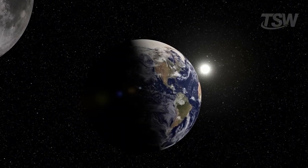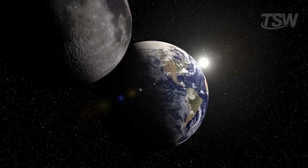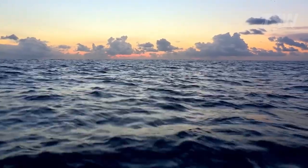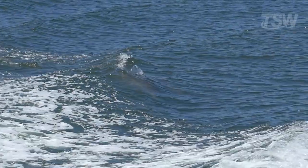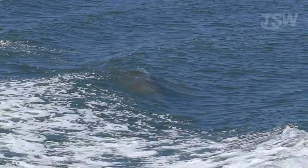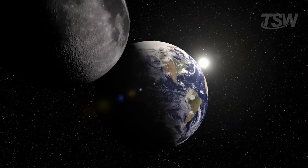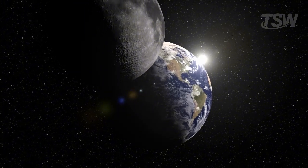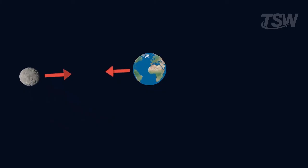To understand this, we need to talk about the invisible forces at play between Earth and the Moon. A classic example is the tides. Everyone's heard about the rising and falling sea levels caused by the Moon's gravity. This force pulls Earth's oceans more strongly on the side directly facing the Moon, creating high tides. Interestingly, the opposite side of the planet also experiences high tides, caused by the centrifugal force of the Earth-Moon system's rotation.